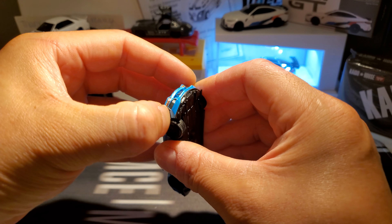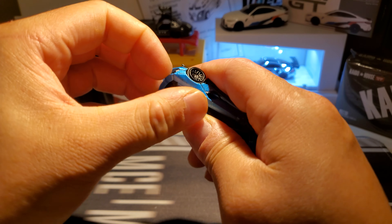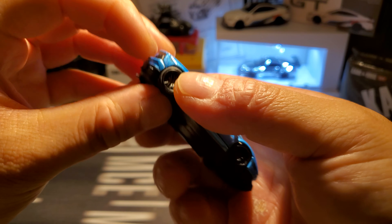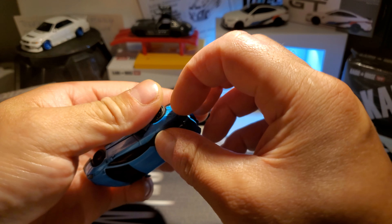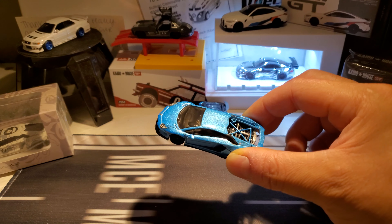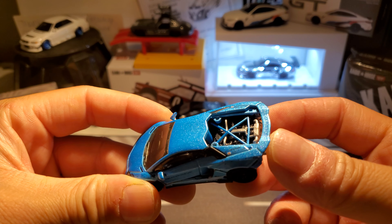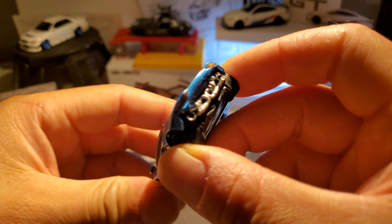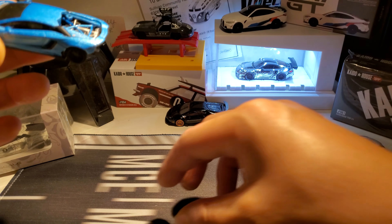Apparently it has a removable hood — I don't even know how... oh, just some pegs like that, nice and easy. That was kind of annoying to get off, but as you can see, pretty nice detailing inside. The bumper comes off, spoiler comes off.